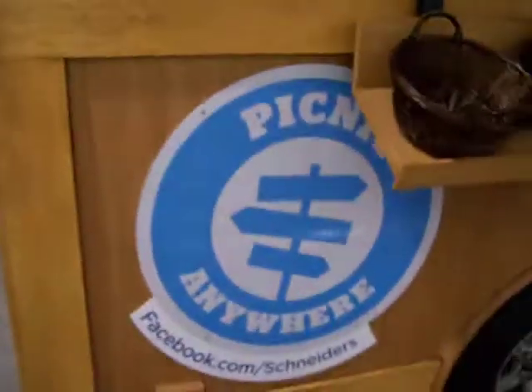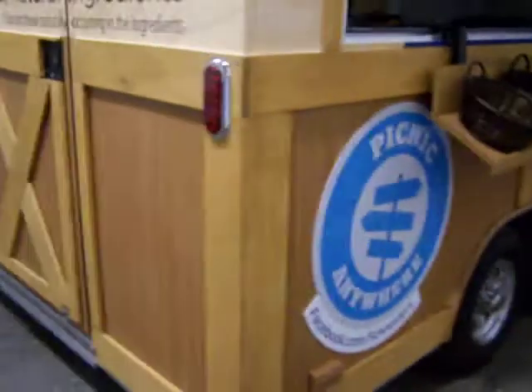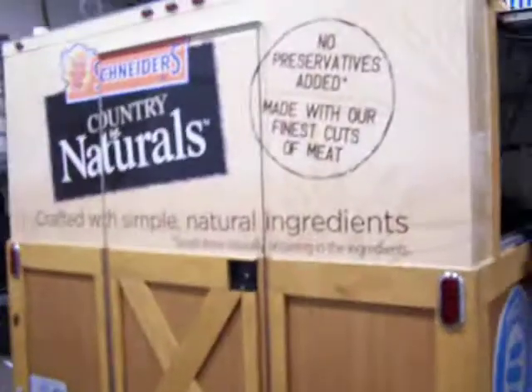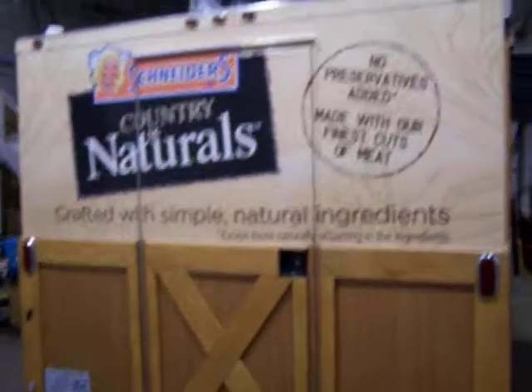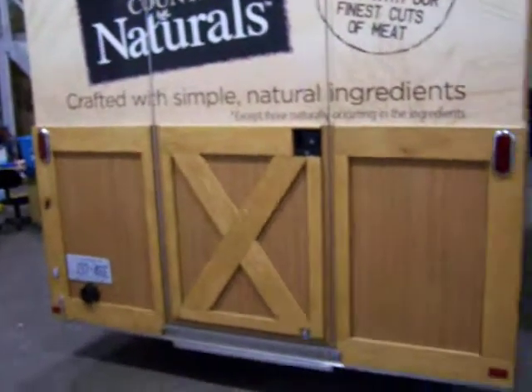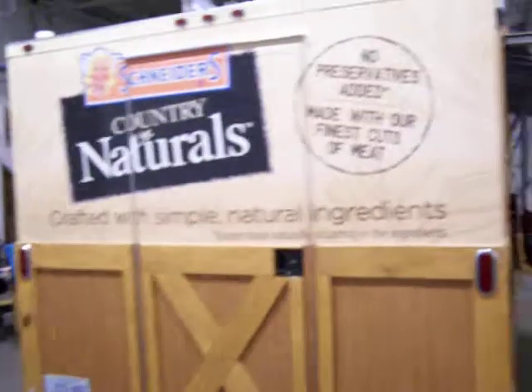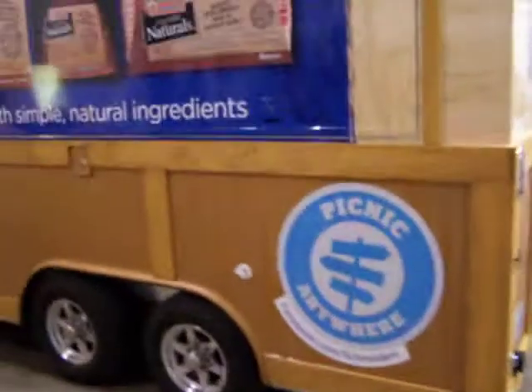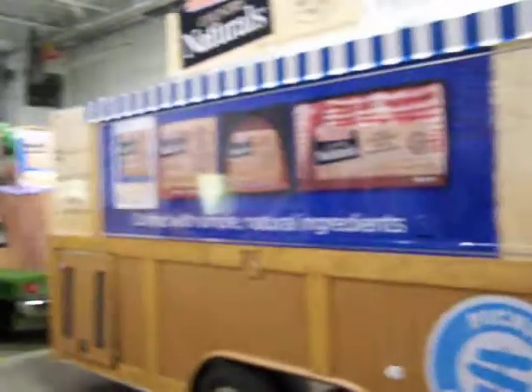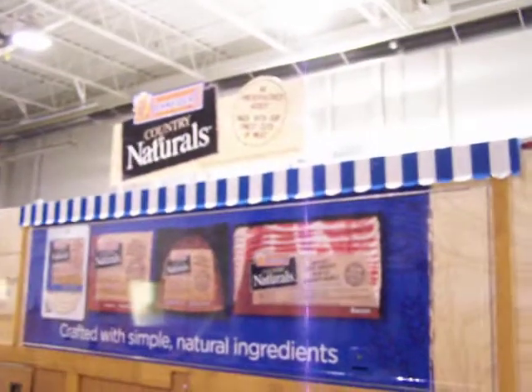Their Picnic Anywhere theme. Coming around to the back of the trailer, fully wrapped by our new print shop and graphic department upstairs — 3M vinyl. There's a nice element on the actual door, the X which you'd find in any door for support, and then the matching other side and the nice banners up top as well.